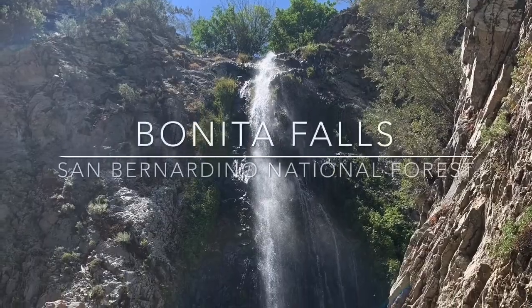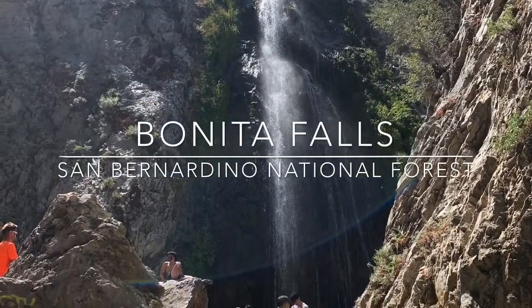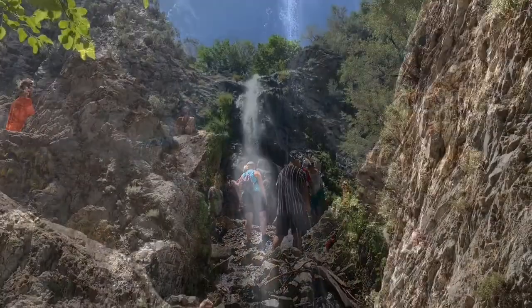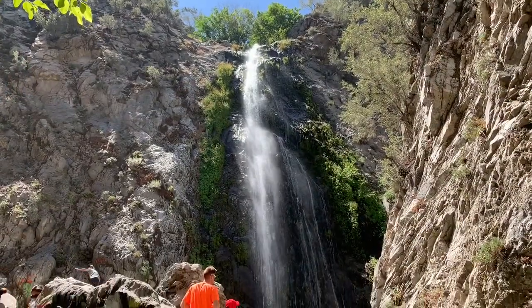Bonita Falls is a 150-foot waterfall located near Little Creek in the San Bernardino National Forest. A rocky 1.5-mile round-trip trail will take you to the falls.